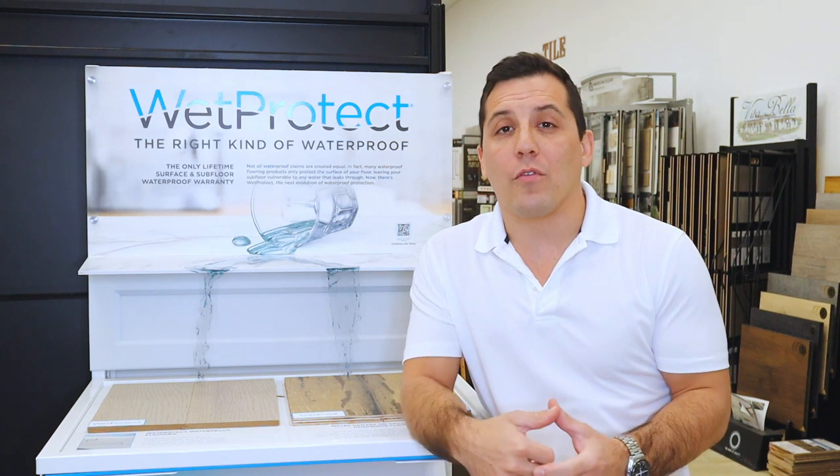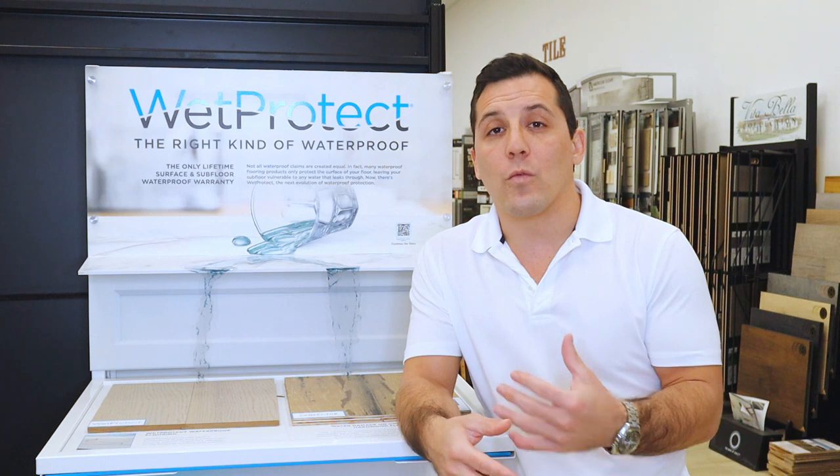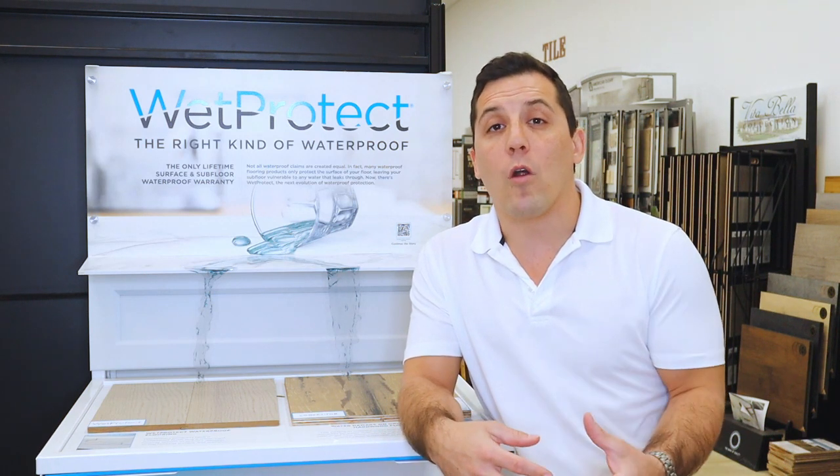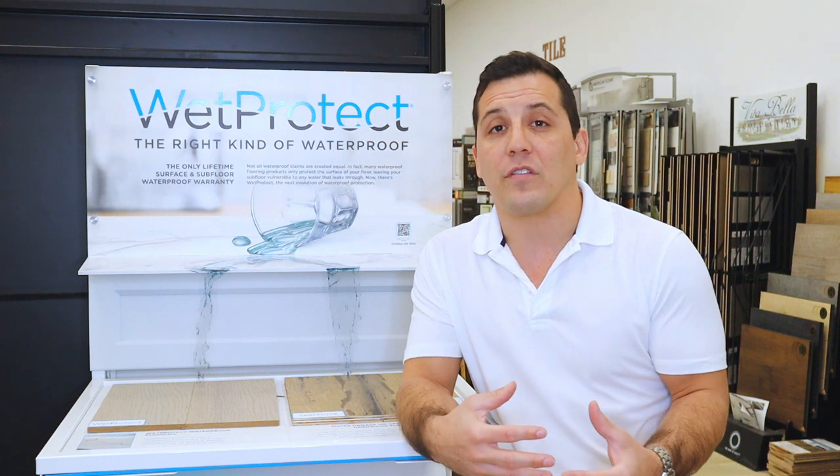We'll leave waterproof laminate and waterproof vinyls for a different video. Those products have been around a little bit longer, but we're really starting to see from wood manufacturers more and more products that feature waterproof or water-resistant offerings.